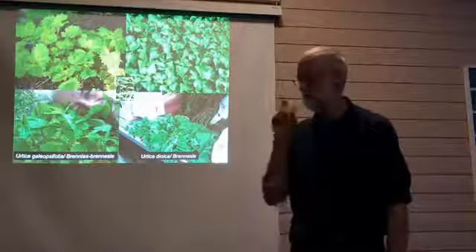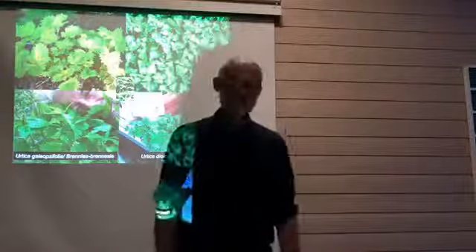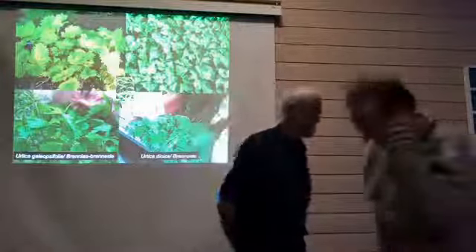Okay, five minutes break. Stretch your legs.